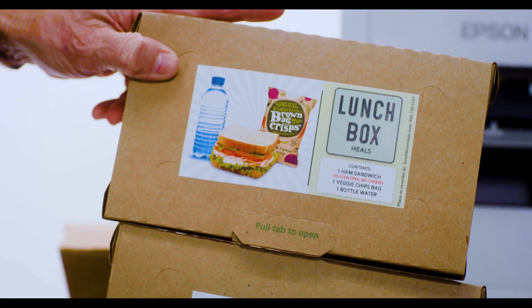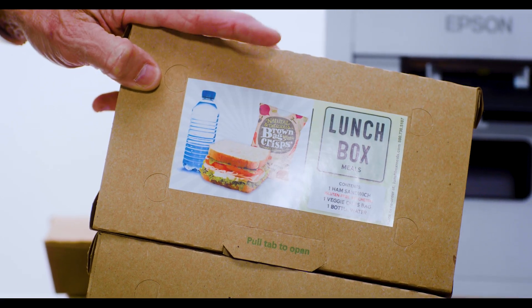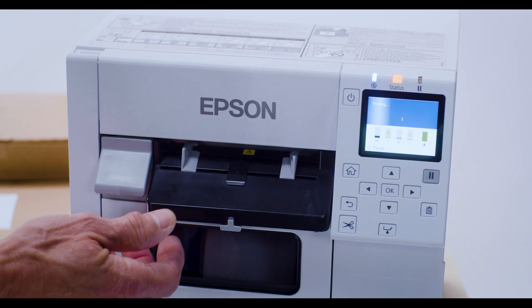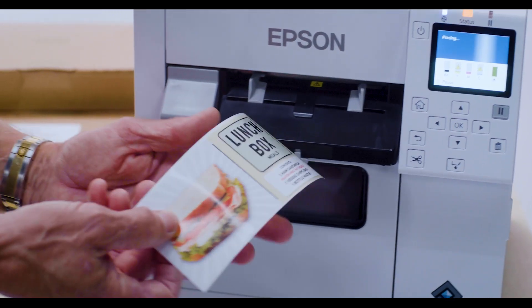Color labels help boost the accuracy and efficiency of the pickup and delivery process through high visibility messaging. With Epson Colorworks, you are empowered to take brand appeal, customer satisfaction, and business growth to a new level.